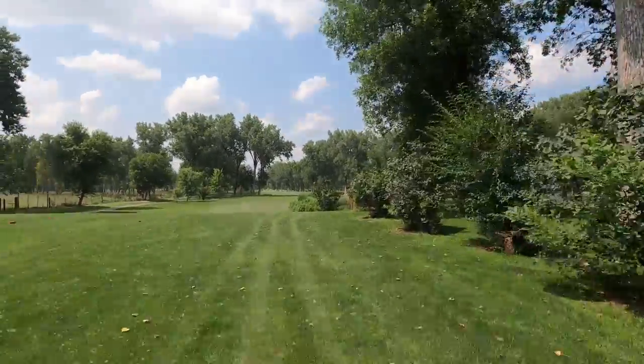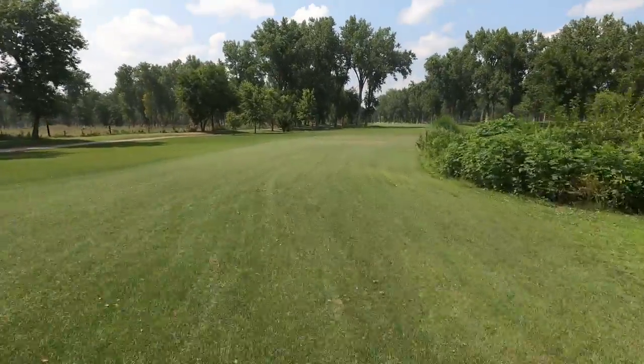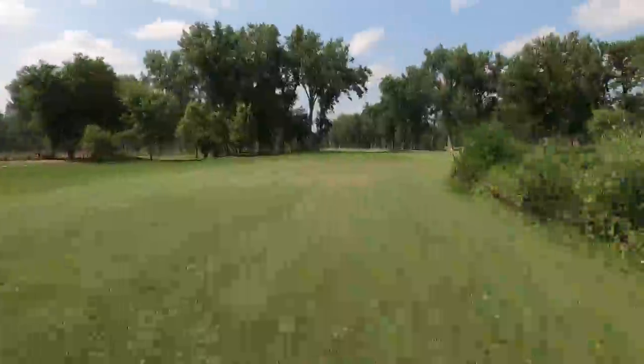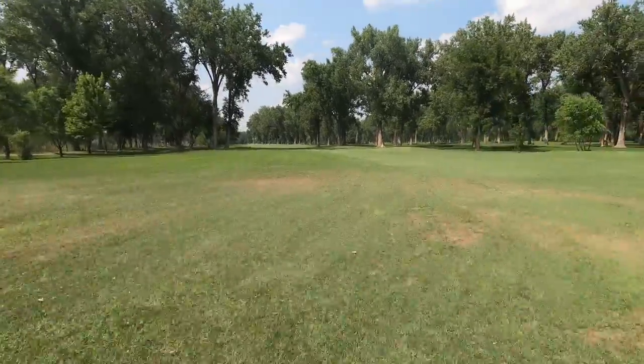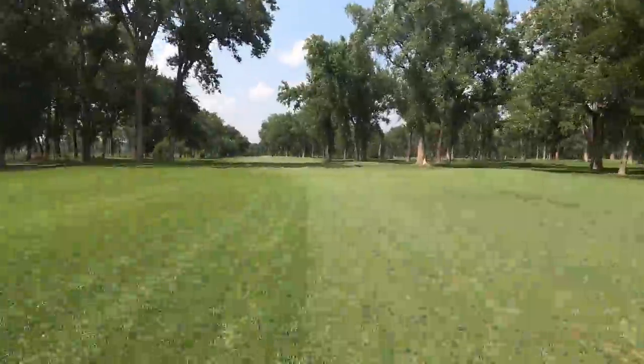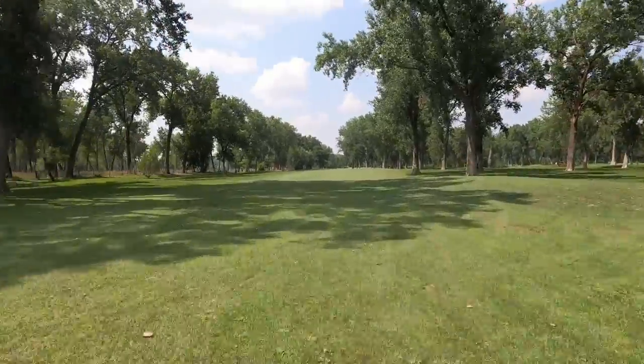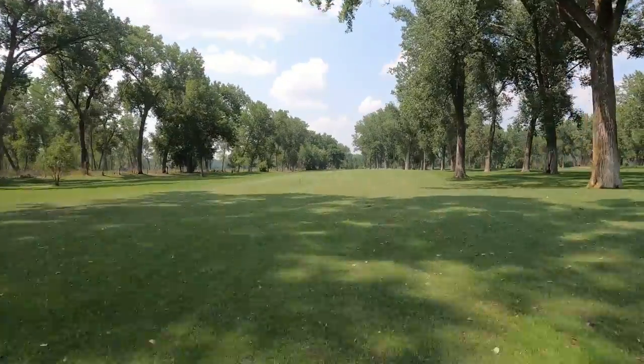Since opening in 1977, this 18-hole golf course has been available, and the rates have stayed low themselves.